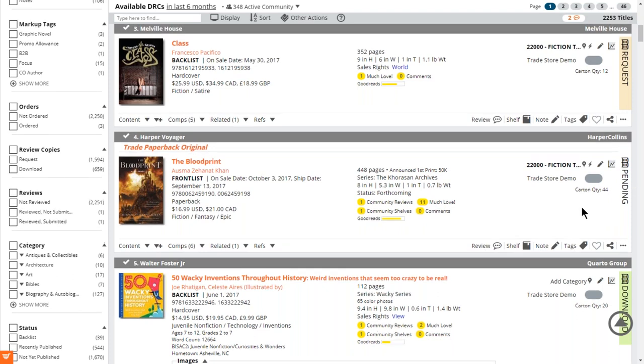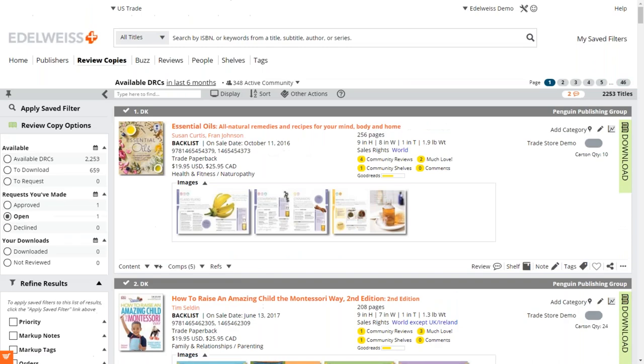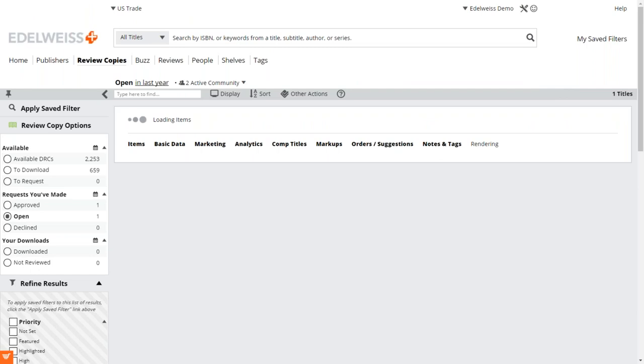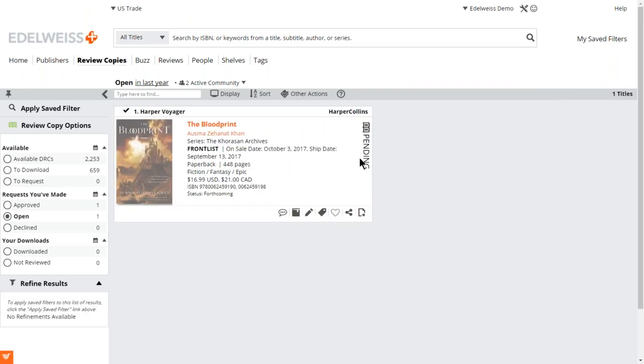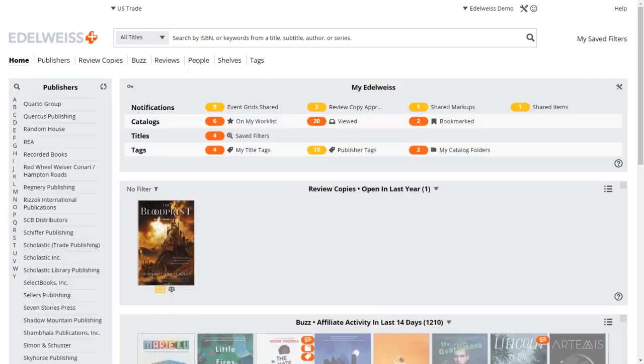Now I can see that I've requested that title and it appears as an open request. If you hover over the title you can see when it was added and when you requested it — in this case, a full minute ago — and see that it's pending approval. Once the publisher approves or declines, you'll see that indicated here and also in the My Edelweiss area on your dashboard.